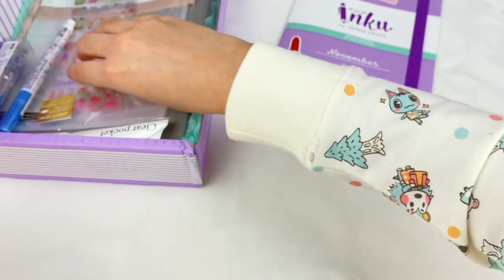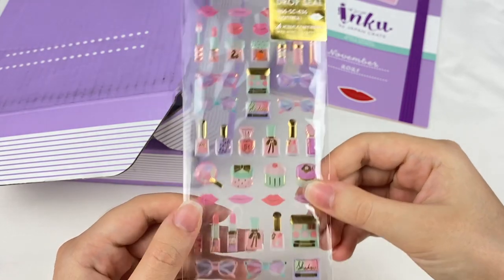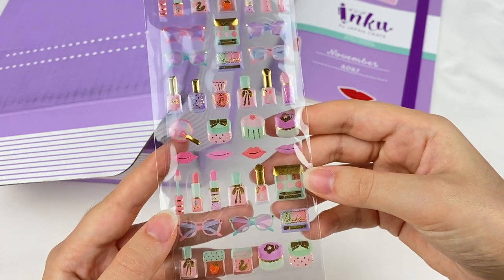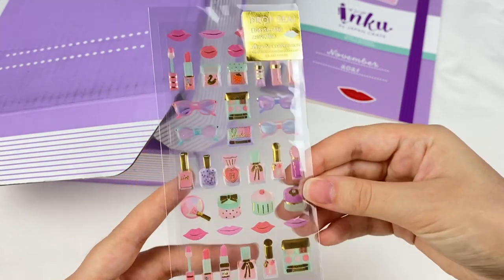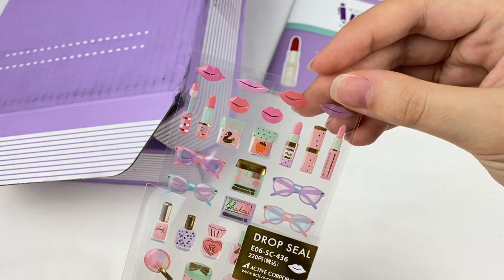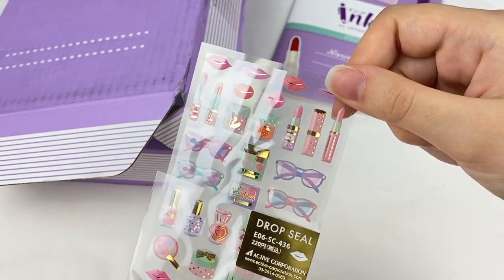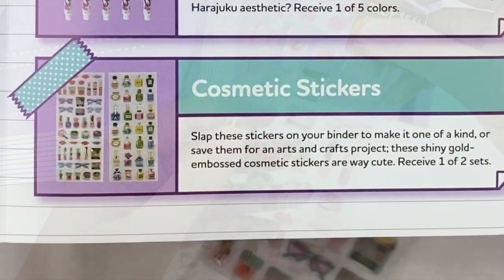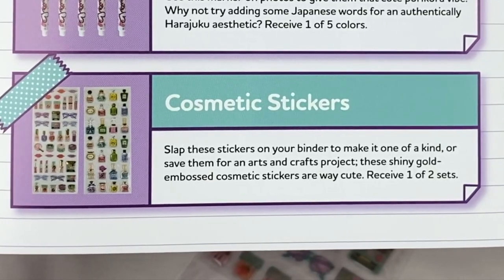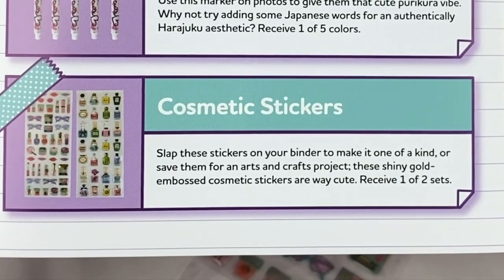I can see some more stickers here. So these are drop seals and they're kind of like bubble stickers — a little bit raised — and it looks like these are all cosmetic items. We have some sunglasses as well. I like the little jars with the strawberry on them and they have a little bit of gold foil on them. These are the cosmetic stickers — shiny gold embossed — and you receive one of two sets.